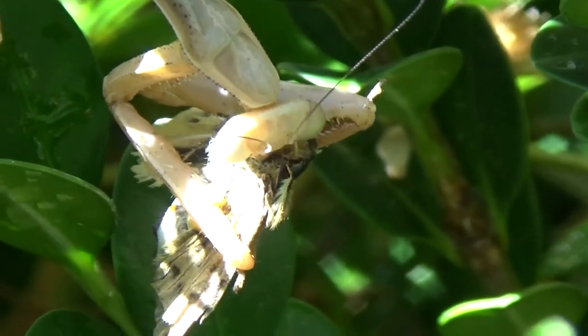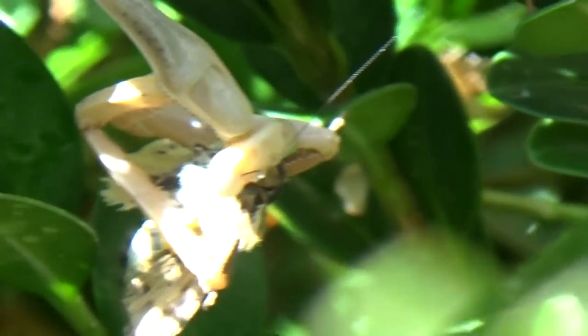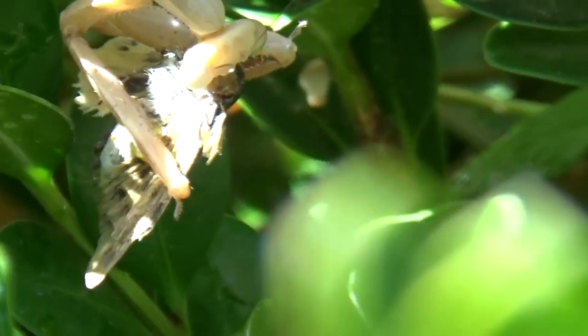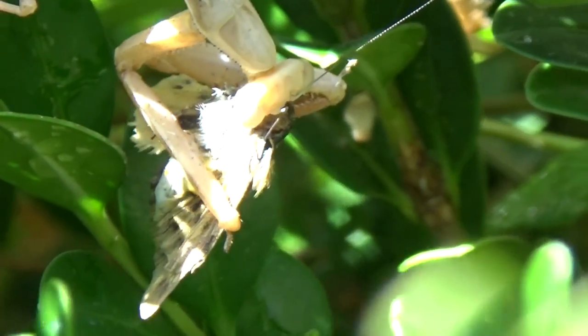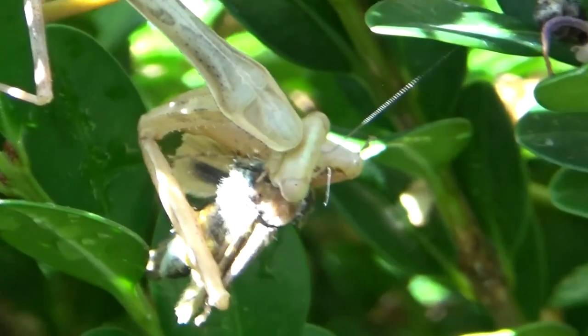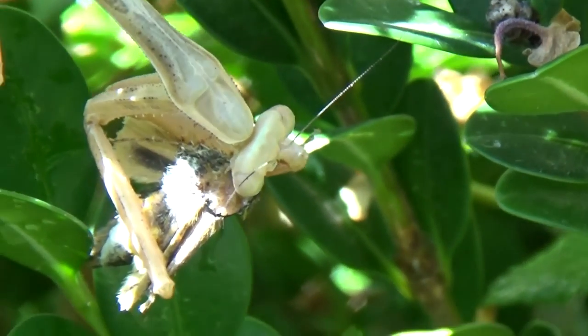It's interesting how they eat. They eat around the outside, and then they finally eat the middle. It's gonna clip off the wings, and then probably eat the rest of the moth.